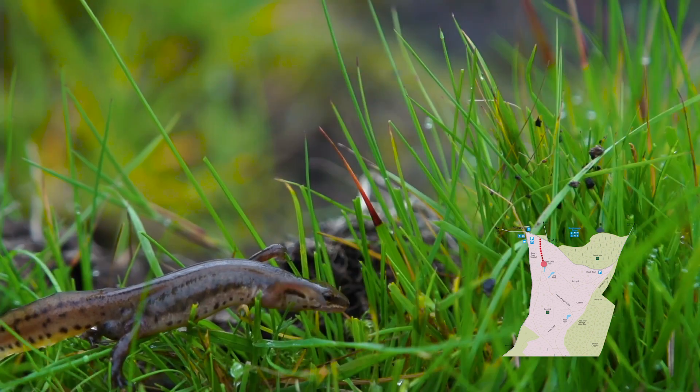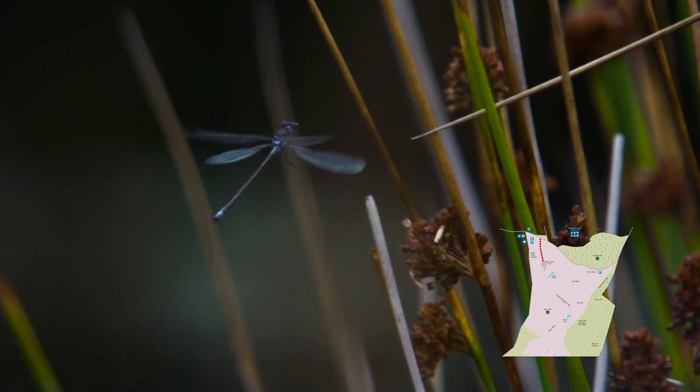There's nature all around and if you're lucky you might even see some palmate newts or dragonflies by the small pools across the chase.